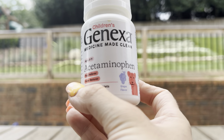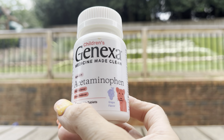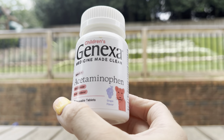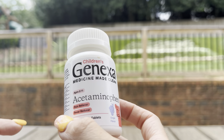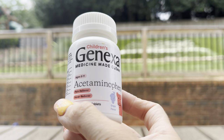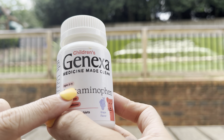These are the Genexa acetaminophen pain reliever and fever reducer tablets. These have been absolutely amazing for my son. He is four years old, so we have been using these for the past couple of years. The ages on this product are 2 to 11.